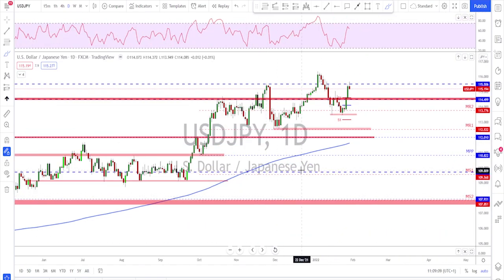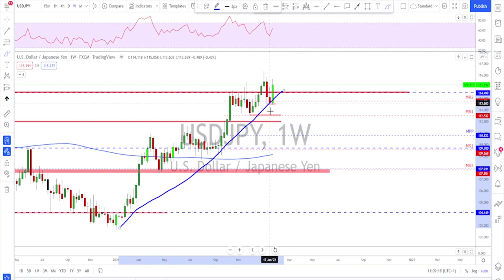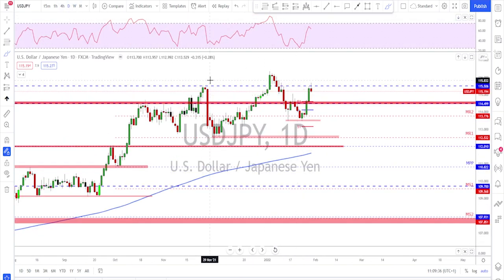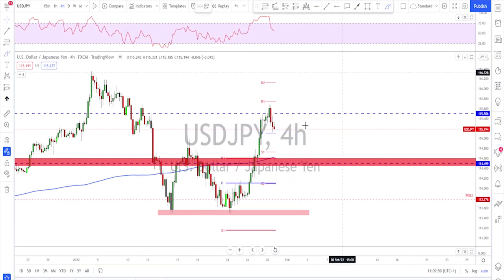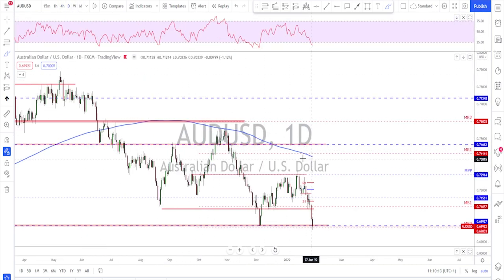USD/JPY — a nice bullish move to the upside with a break above the previous high. On the weekly time frame the trend is still bullish, with higher highs and higher lows. We got a break, a correction, a higher low, and last week's very strong bullish engulfing candle. On the daily there was a slight slowdown at the neckline and previously broken structure. After such a huge move I expect a correction — I would wait for the market to reach around 114.50–114.60 before looking for continuation to the upside.